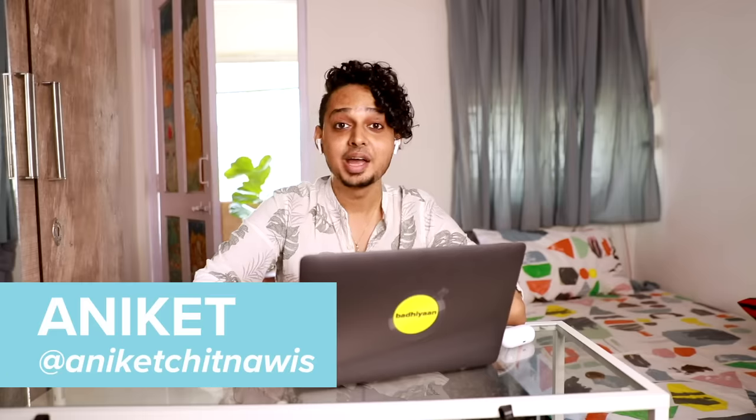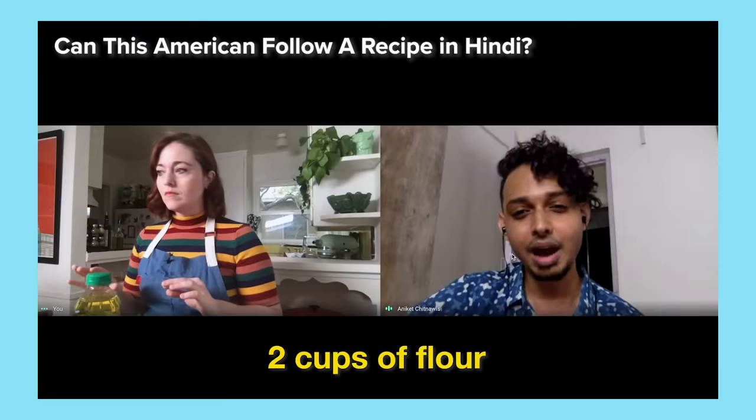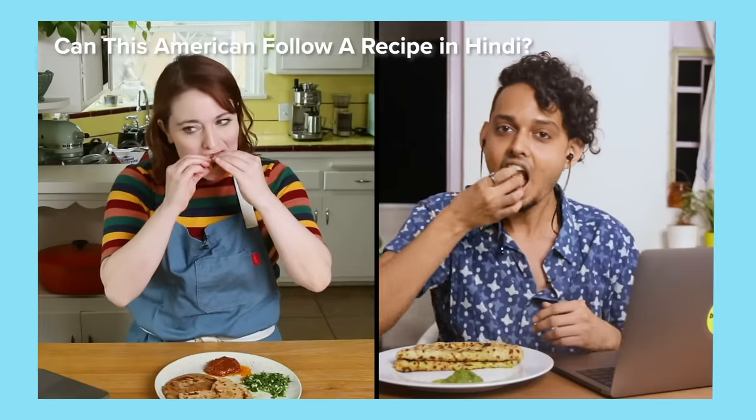Hey guys, it's Katie and I'm back with a very special guest. Hi, I'm Aniket from BuzzFeed India. Last time, Aniket taught me one of his favorite recipes speaking only in Hindi, and it was super fun, so today we're trying a new challenge. We are going to see if I can teach Katie to make one of my favorite burgers from McDonald's, which is the aloo tiki burger, faster than McDonald's can deliver it to me in India.